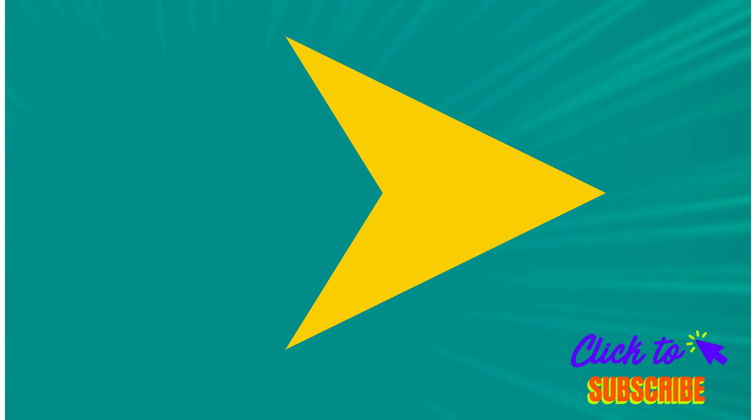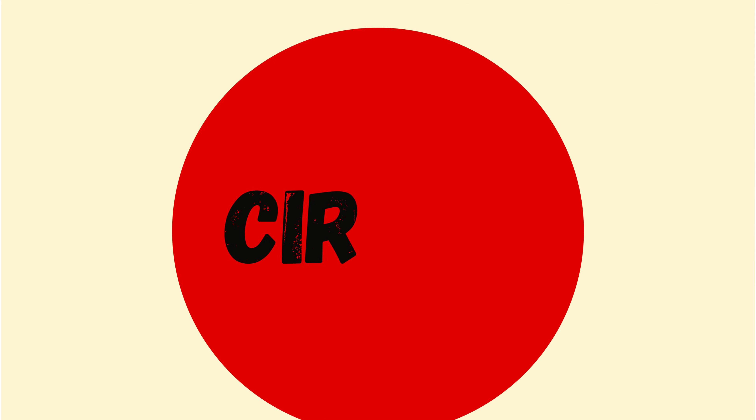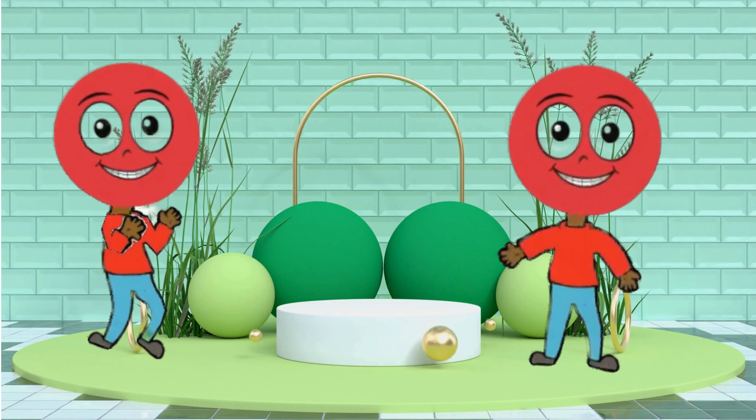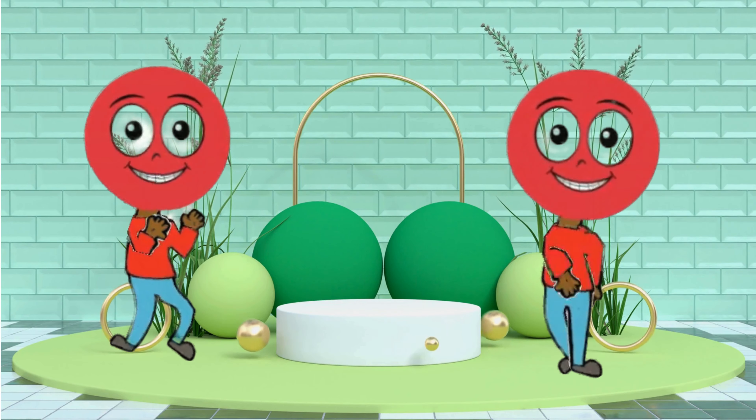Circle! Hello, I am a red color circle. I am perfectly round with no corners. Now let's see some similar shapes of circle.